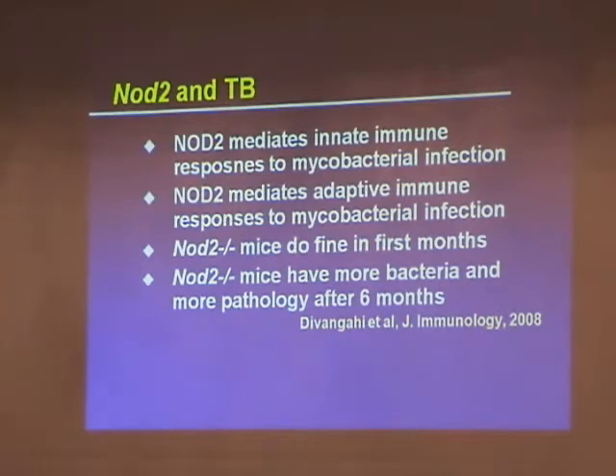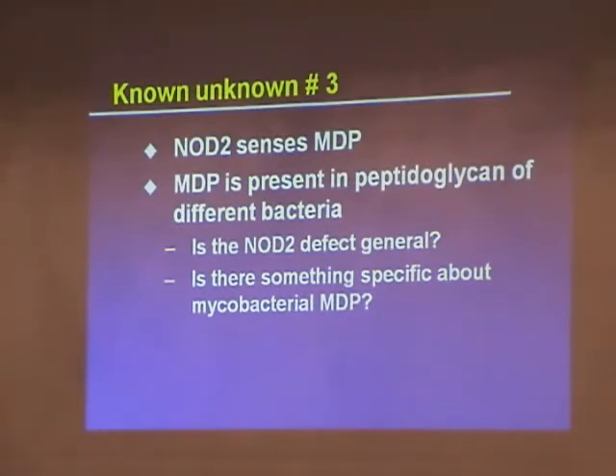It was sort of a 'see me now, see me later' type of trade-off. That gives us data saying NOD2 seems to matter for mycobacterial infection. So that takes us to known unknown number three. Dr. Bear, you said NOD2 senses MDP, and according to Google, MDP is in all bacteria — so why would NOD2 mutation matter more for mycobacteria than any other bacteria? That has to be established. Mycobacteria do make a modified form of MDP, but whether that matters requires further investigation.